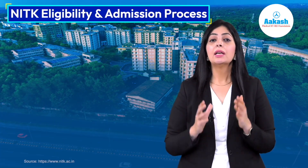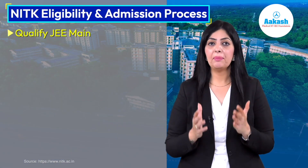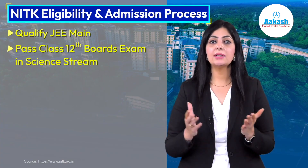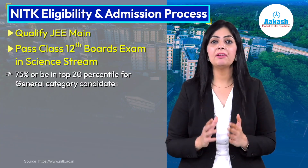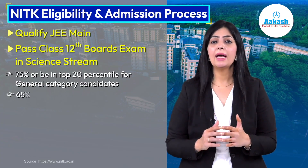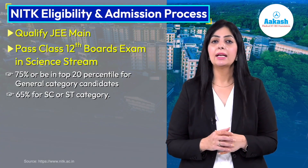Talking about eligibility and admission criteria, all NIT institutes follow the same admission process. The first and basic requirement is to qualify the JEE Main exam. The second requirement is to pass the Class 12th board exam — General category students need to score a minimum of 75% or be in the top 20 percentile, whereas 65% is required for SC or ST category candidates.